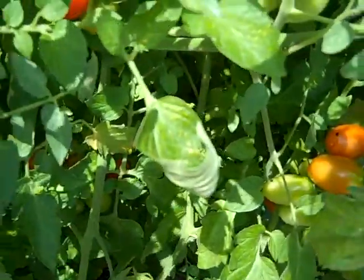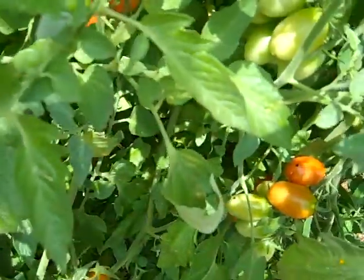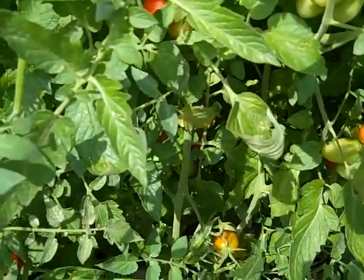Anyway, time to get rid of him before he eats all of the leaves off the stems. Be on the lookout for these things — look out for their poop, look out for missing leaves, holes in the leaves, or just stems left. Happy gardening. Bye.